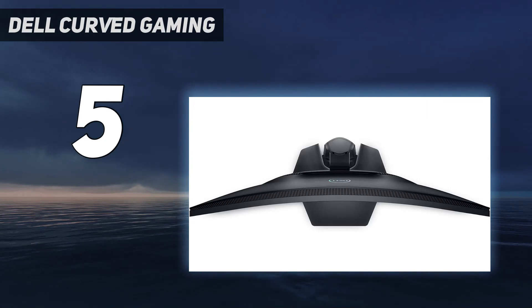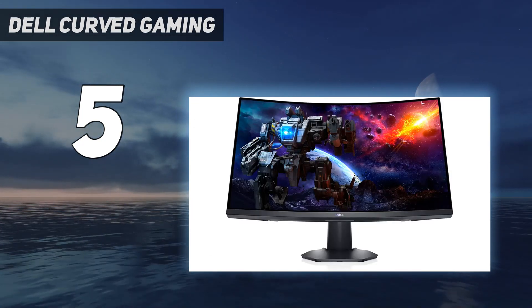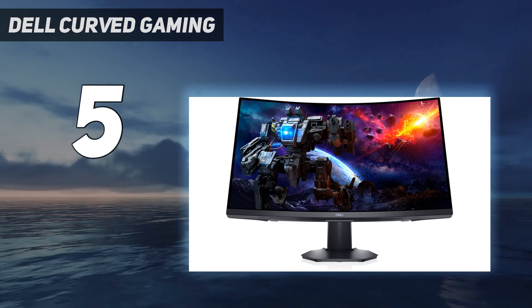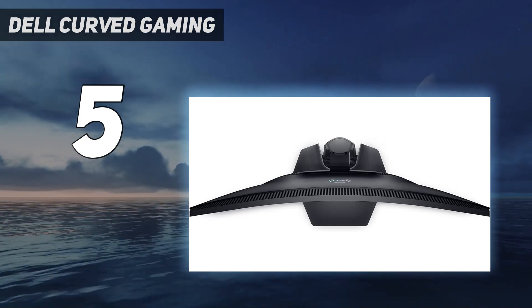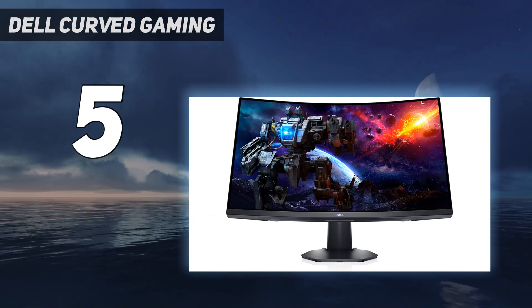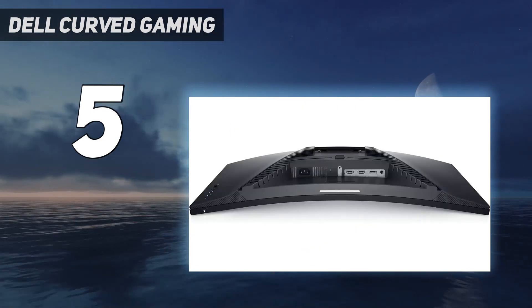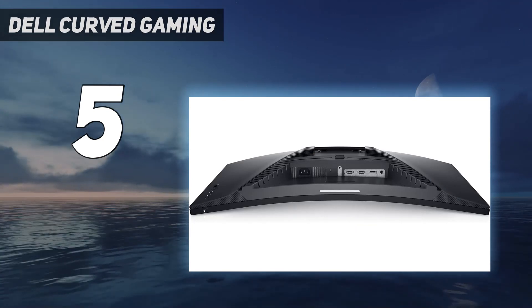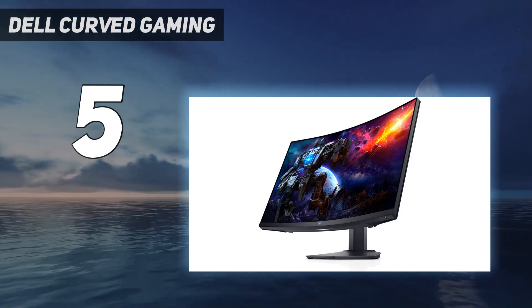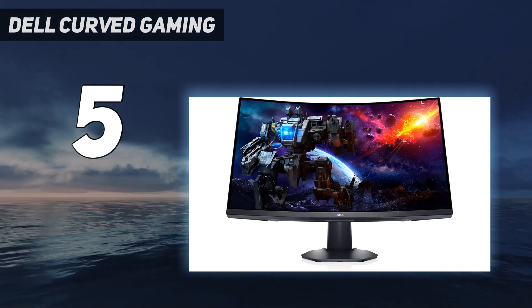It has a smaller screen than the Dell S3422DWG, so you can't see as much of your game at once, and it doesn't support HDR either. Its 1500R curve is more aggressive than the curve on the S3422DWG, and this is useful because it has narrow viewing angles, so bringing the edges more within your field of vision means the screen won't look so washed out at the sides. It's focused on gaming with a 165Hz refresh rate and FreeSync VRR compatibility to reduce screen tearing.